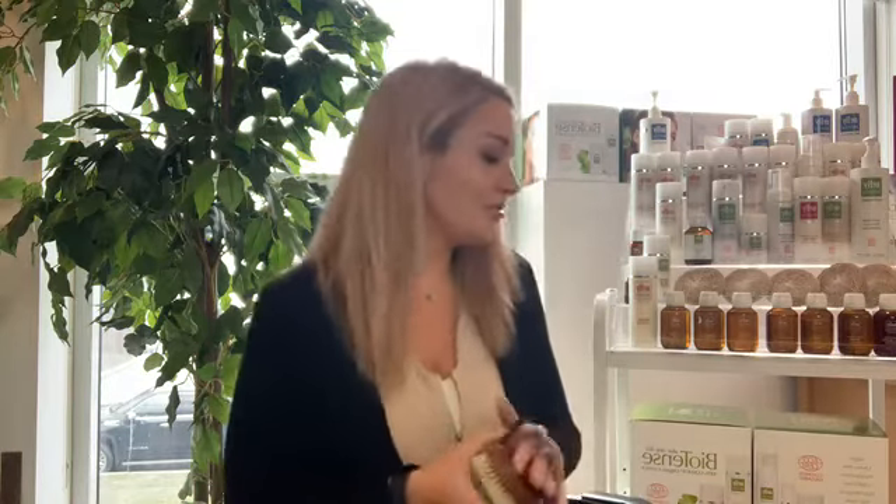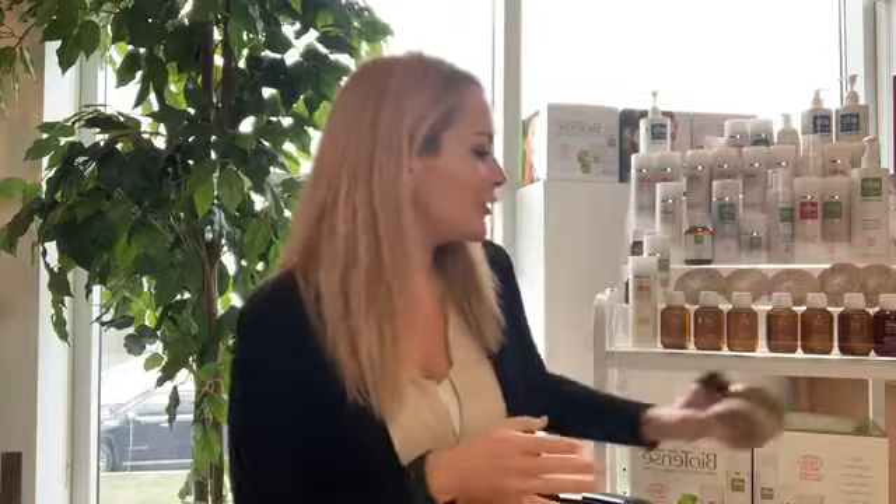Your brush should be used only by you — please don't share it with friends who want to try it. One brush is for one person. So two to three times a week, do your full body: great for exfoliation, stimulating blood circulation, and preparing the skin for the cellulite treatments we're going to be doing after.